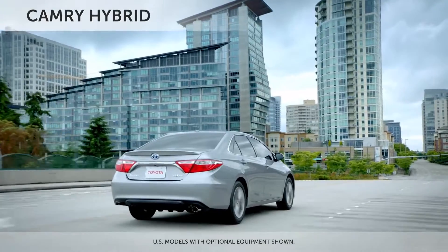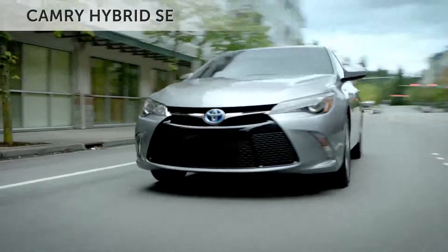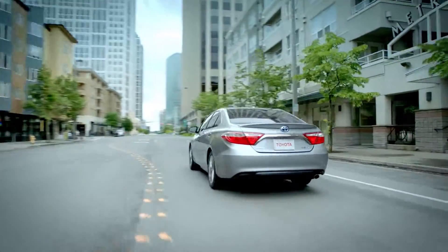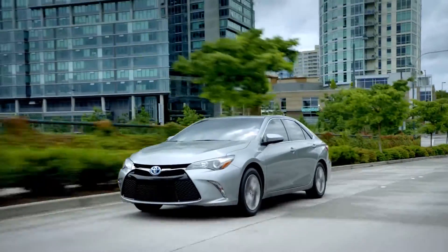Camry Hybrid is available in three grades: the value-driven LE, premium XLE, plus a brand new SE model that comes with dynamic suspension tuning, a unique stabilizer bar, and control arm bushing components for a connected, natural driving feel.